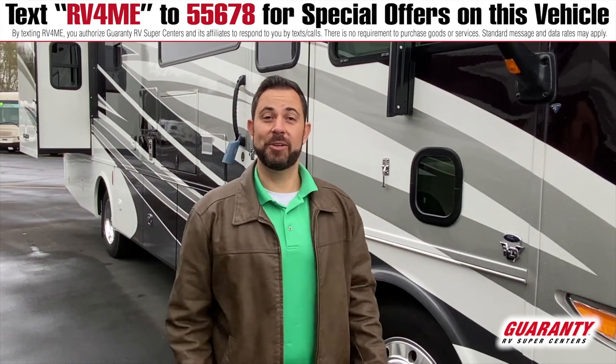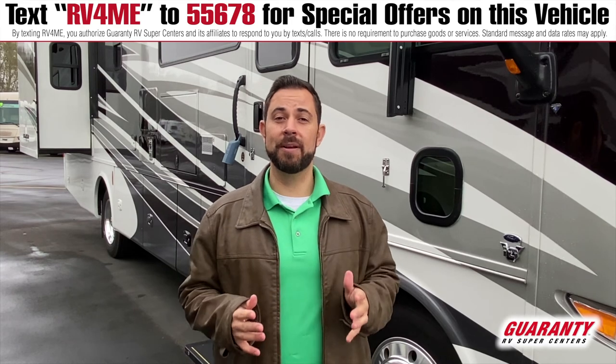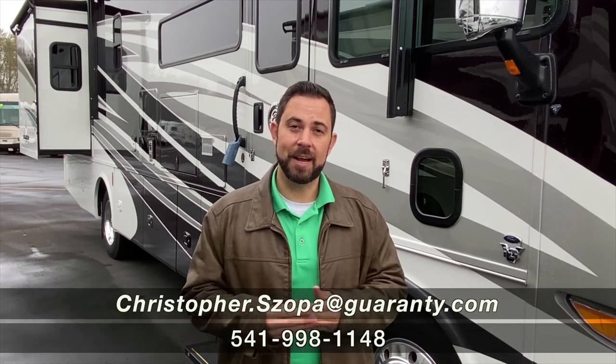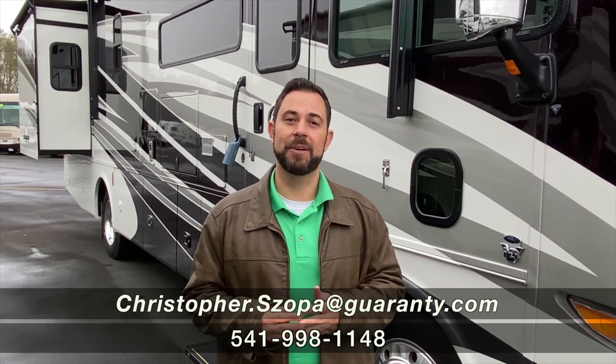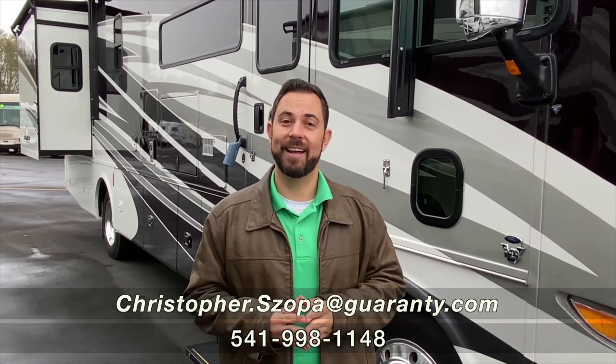So, did you guys have fun today? Because I did. This is part of the excitement of this experience — learning everything about that coach that you guys might own. I've enjoyed my time today. If you guys have any questions, please feel free to reach out. My number's at the bottom of the screen. Again, Chris Shopa. Have a great day, guys.